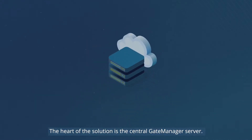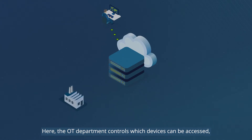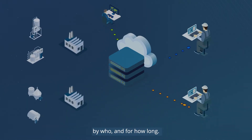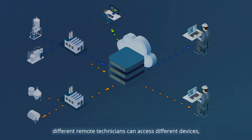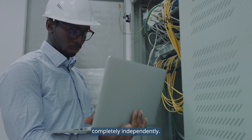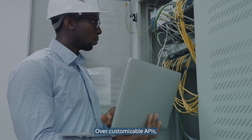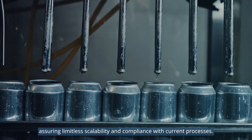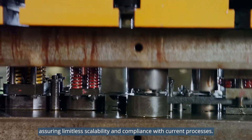The heart of the solution is the central gate manager server. Here, the OT department controls which devices can be accessed by who and for how long. Through the same solution, different remote technicians can access different devices completely independently. Over customizable APIs, gate manager integrates with existing business systems, assuring limitless scalability and compliance with current processes.